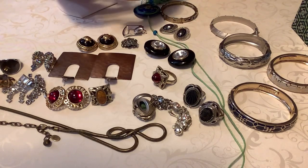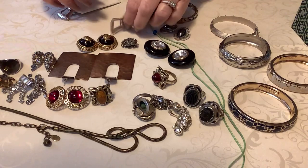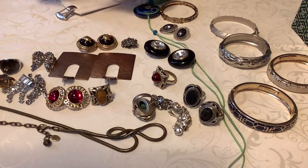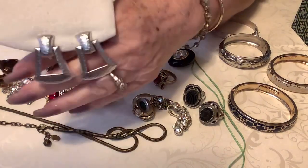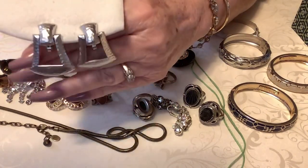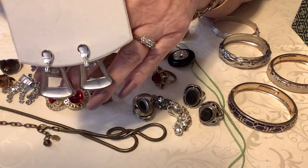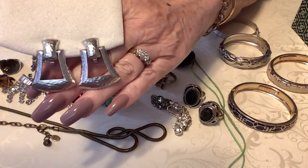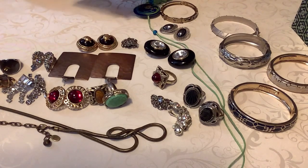I have another clip pair - I wish they were pierced, these are so cool. These are Monet, they're kind of a door knocker but a hammered door knocker. Aren't those fabulous? And of course the Monet on the back. I'm going to put $12 on these. Yeah, I really really like them, just in excellent condition also.